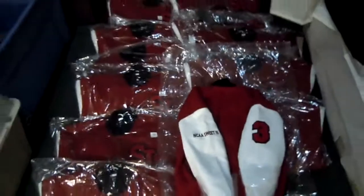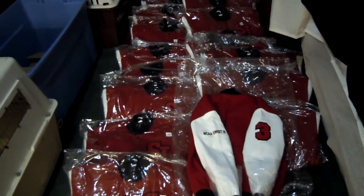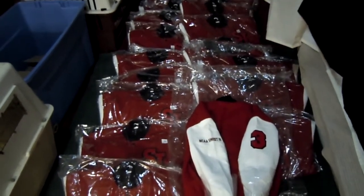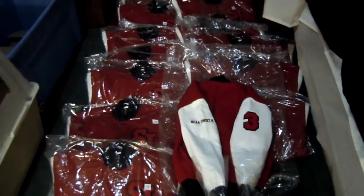These jackets will be shipping shortly to St. John's University from www.VarsityJackets09.com. Congratulations to the team on a fantastic season and we look forward to serving the university for many years. Thanks.